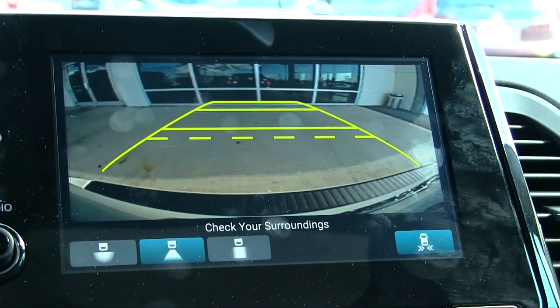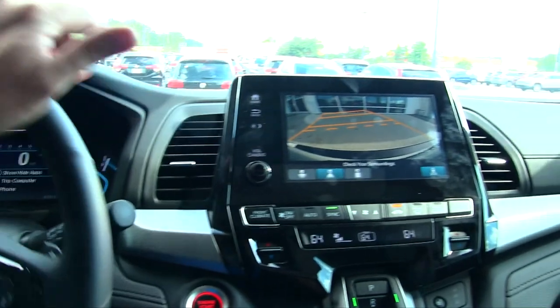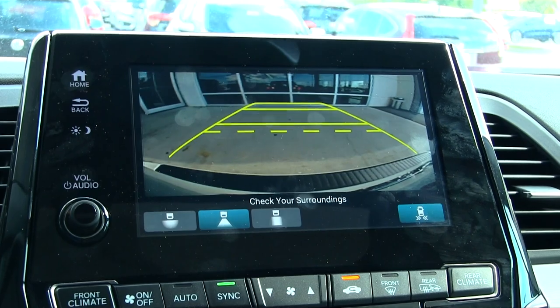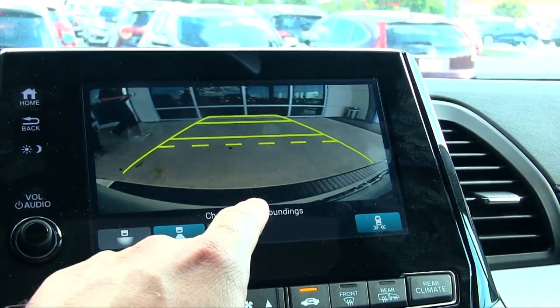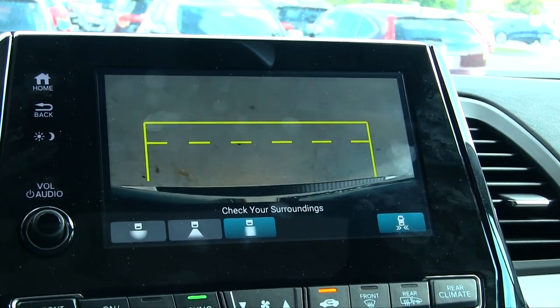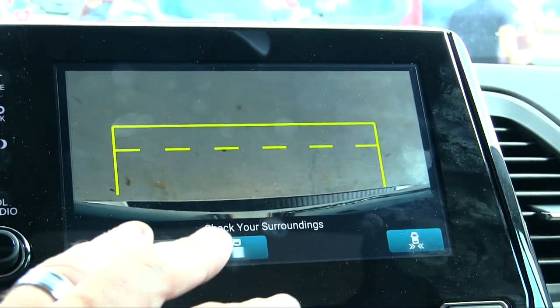Let's take a look at the second camera shot — there's an even wider wide-angle lens now. The guidelines are still moving while I move the steering wheel, so great, liking it a lot. Let's look at the down version of the camera — click there. Now you're seeing basically right down there.